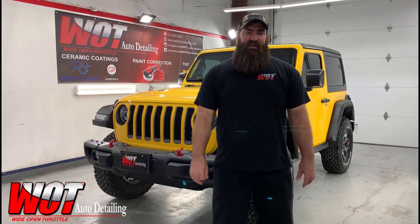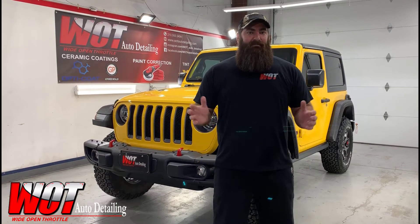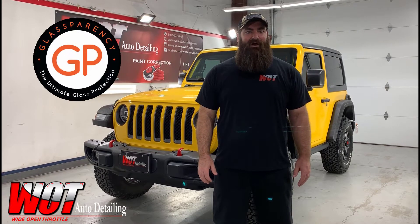To protect against rock chips, we had the fenders sprayed with Line-X and we wrapped the quarter panels with EXPEL's paint protection film. We also used their nano ceramic window tint all the way around. After a light paint correction, the body received our seven-year premium ceramic coating, and the glass received GlassParency's three-year glass coating as well.